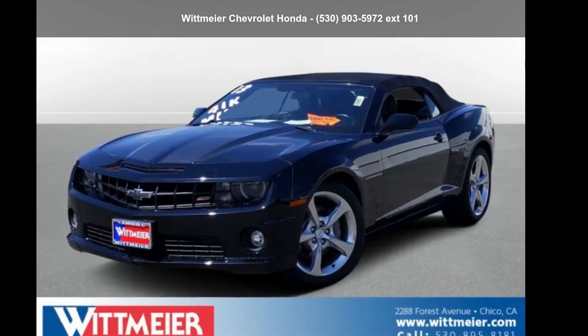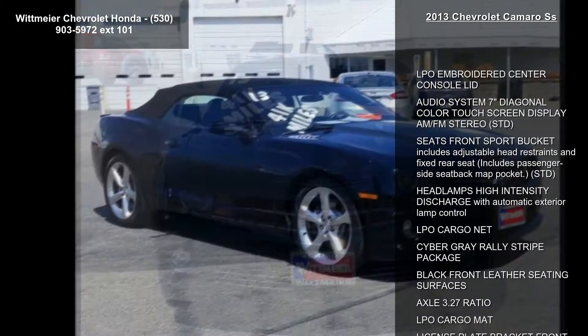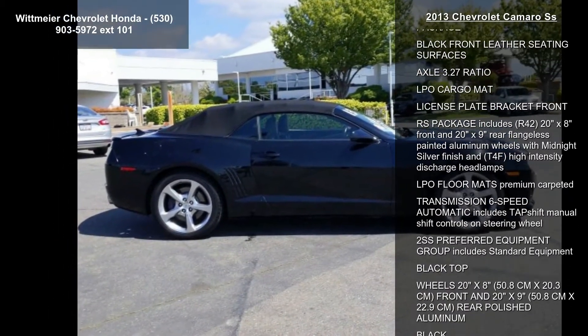Imagine yourself in this Chevrolet 2013 Camaro SS. This may be the set of wheels you've been looking for. This vehicle comes with a reliable 8-cylinder engine connected to a smooth shifting automatic transmission.